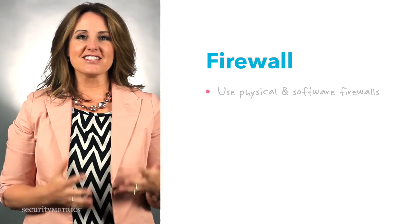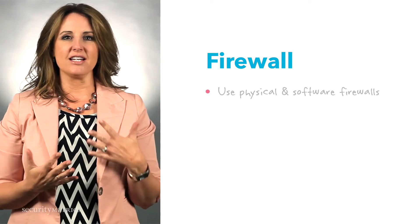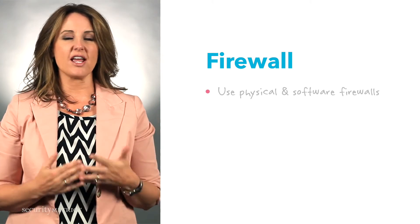Now that you understand what a firewall does, how do you make sure yours is HIPAA compliant and actually doing what it's supposed to be doing? Make sure you have both a physical appliance firewall in place and that you enable the software firewall on each device to protect your network and patient data.